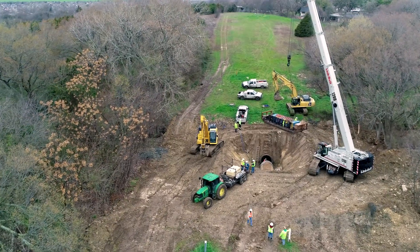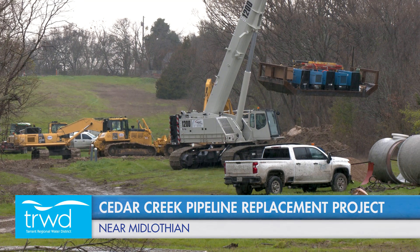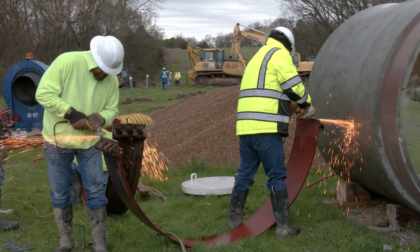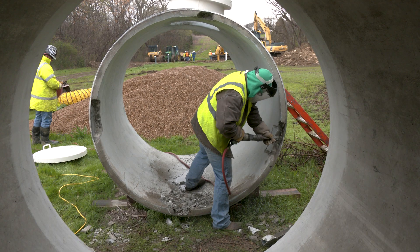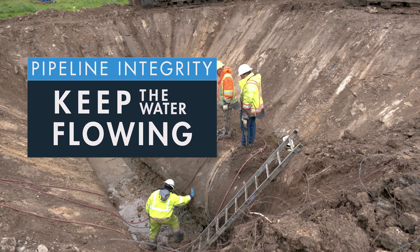We have over a billion and a half dollars worth of infrastructure in the ground, and we have a very robust program to protect that pipeline. It's been in place since the 90s — in fact, it's probably one of the leading programs in the nation. We've reduced the failure rates dramatically for Cedar Creek and for RC since the 90s. Our curves showed we would have had exponentially more failures per year than we do currently.